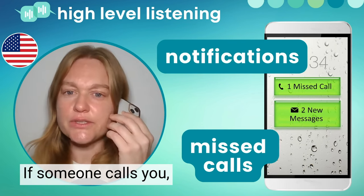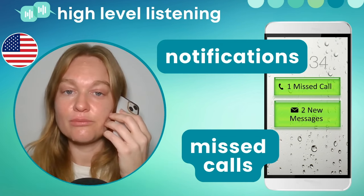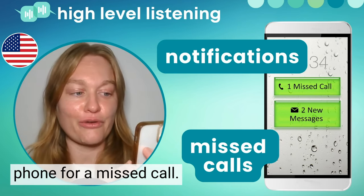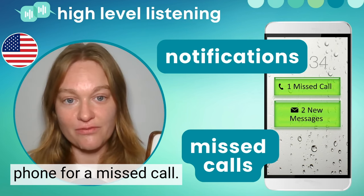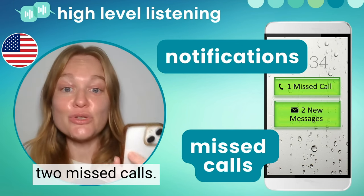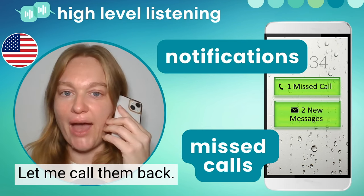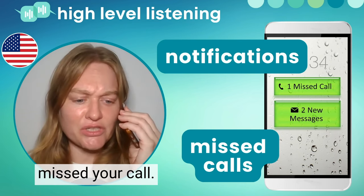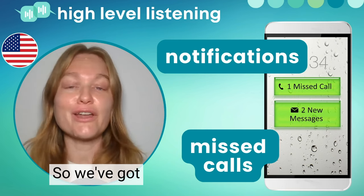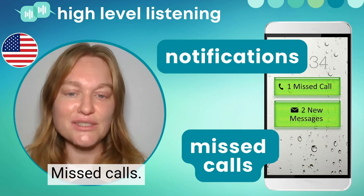If someone calls you — ring, ring, ring — and you don't answer, then you might get a notification on your phone for a missed call. Oh my gosh, I have two missed calls. Let me call them back. Hey, sorry I missed your call. Everything okay? So, we've got notifications and missed calls.